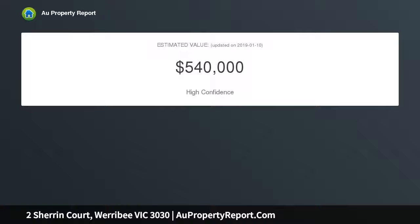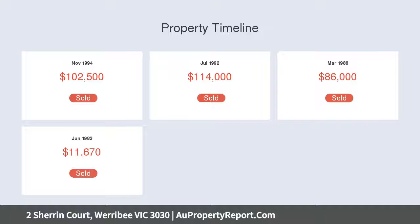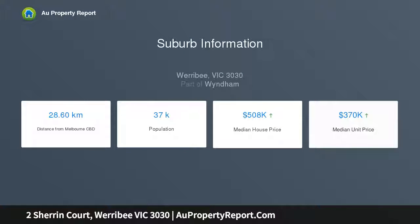We are also selling 1 Sherin Court, with three unit permits set on 675 square meters approximately. These lots together consist of 1,319 square meters approximately of land, offering endless opportunities for investors and developers alike.